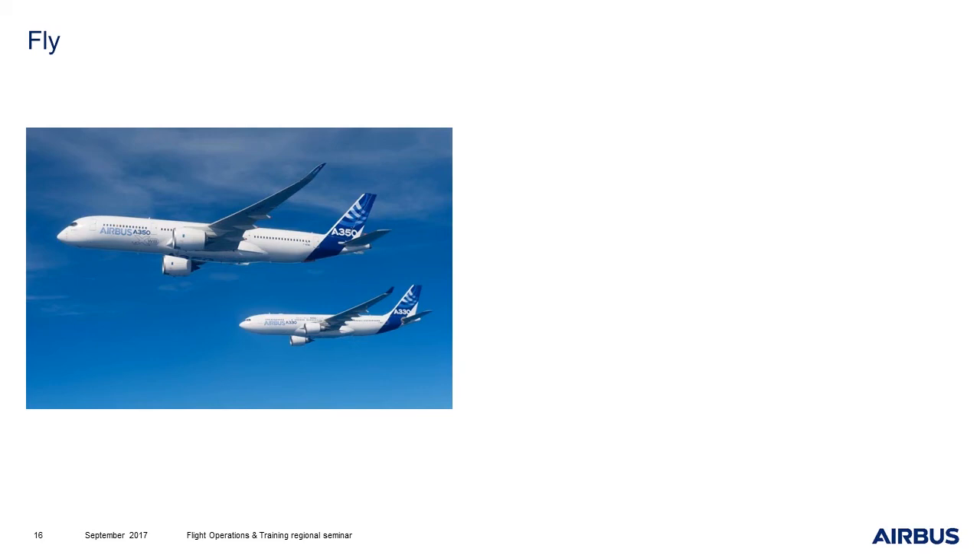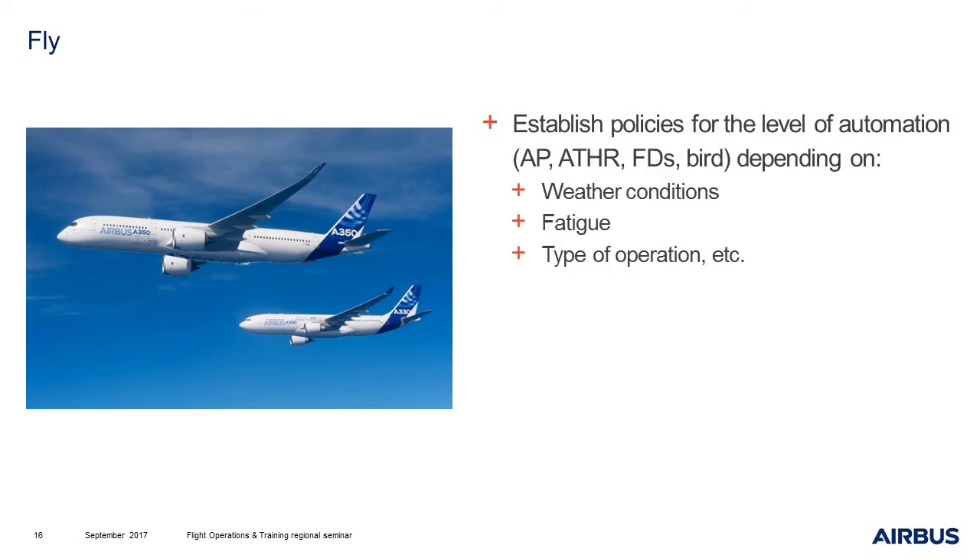Then, fly. The flight crews will use what they have learned during their trainings in flight. Establish policy for the level of automation — for example, the use of AP, autothrust, AFD, BIRD. Of course, these policies will depend on the weather conditions, on the fatigue, on the type of operation. But it is very important to try to put in place a use of manual flight. Do you know how much time a long haul pilot spends performing manual flight? Well, it is about 6 to 7 minutes out of 100 hours of flight.